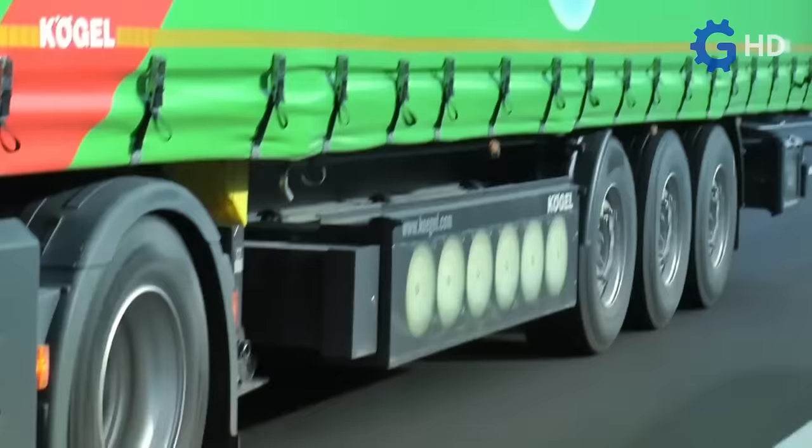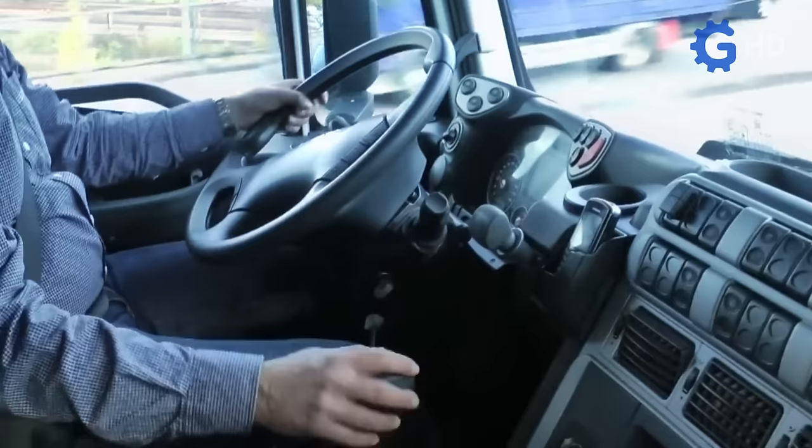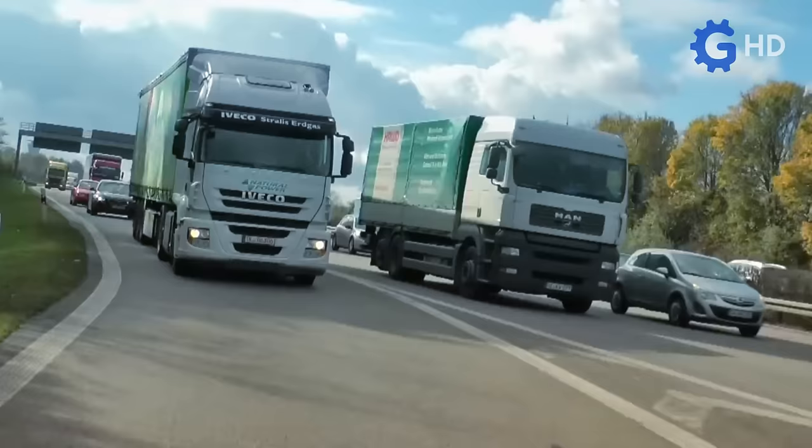The solution involves integrating various compressed natural gas tanks into the empty space in front of the axle group of trailers. Despite adding half a ton of weight to the trailer, Cogel ensures that the overall autonomy of trucks can even triple, while also being more environmentally friendly.